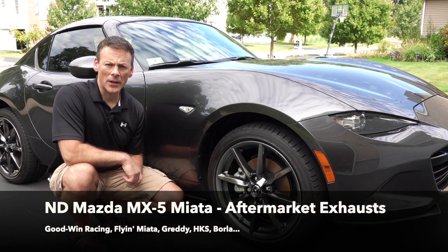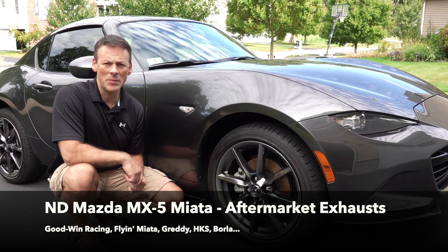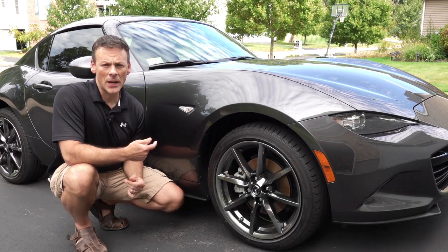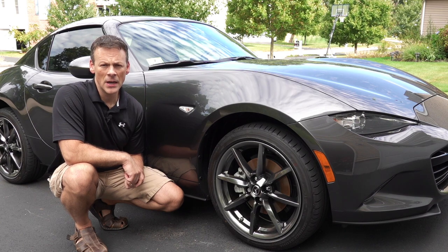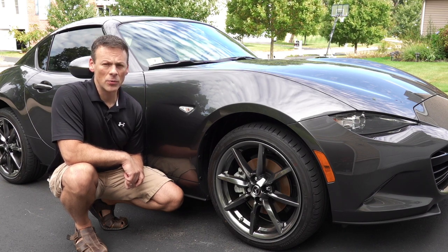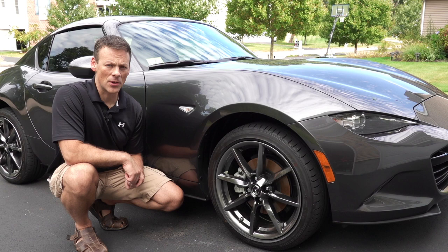Hi, I'm Chad and welcome back to the Lemon Factor. Today we're going to take a look at aftermarket exhaust for the ND Miata. We have our project car behind me here — this is the 2019 RF in Grand Touring — and hopefully in the near future we're going to add an aftermarket exhaust to this car.